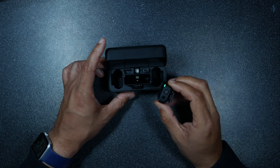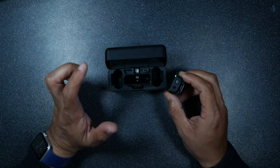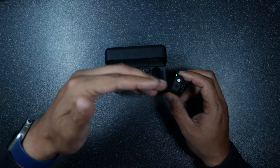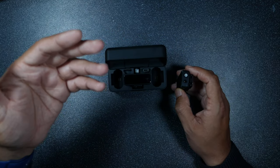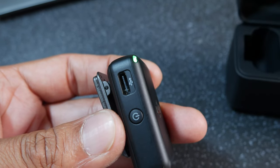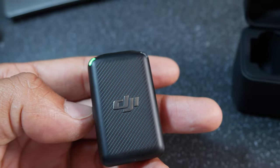It is way easier to transfer files from this onto my computer than with the Rode. Apparently with the Rode you have to use their proprietary software to select each audio track individually, select what codec you want, then export it — which seems really tedious. With the DJI Mic you just connect it to your computer and drag-and-drop like a USB stick. Much simpler.